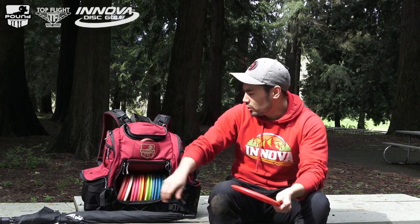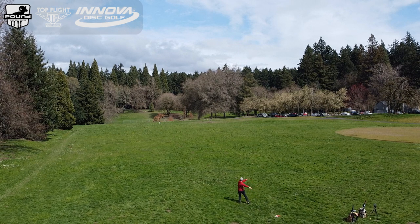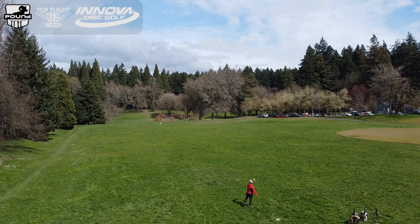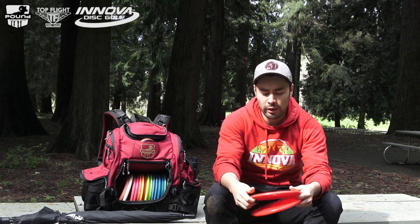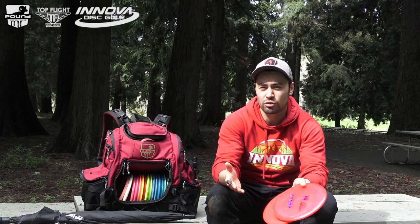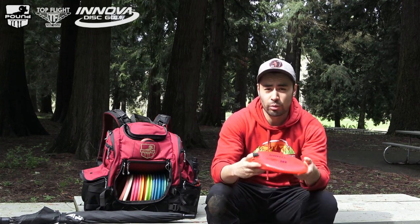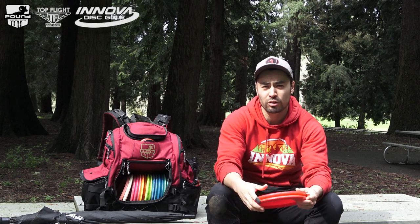A new disc in my bag this year and a newer disc from Innova is the Jay. I bag both the Star and the Champion. The Star one is maybe almost a year old, so my Star Jay is dead straight — perfect for those wooded shots or if I'm looking for a straight shot around 350 feet. The Champion Jay is a little more stable. Kind of a theme in my bag: I like to have a straighter one and a more stable one for any conditions. Just think of them as an MD3 — a nice beaded mid-range I can throw and trust in pretty much anything under 350 feet.